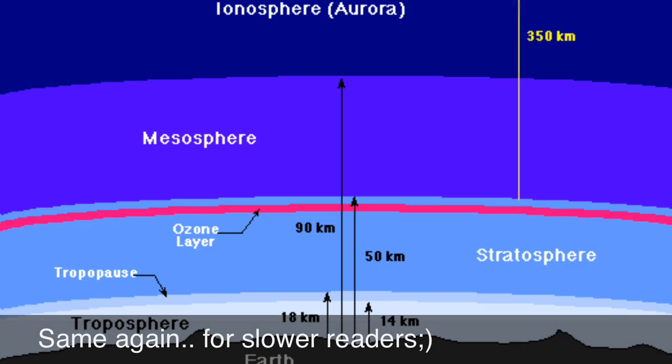Many jet aircraft fly in the stratosphere because it is very stable. Also, the ozone layer absorbs harmful rays from the sun.